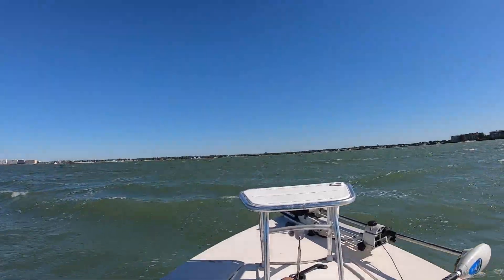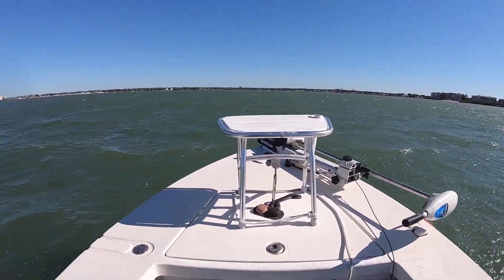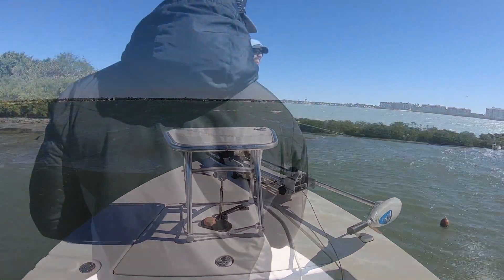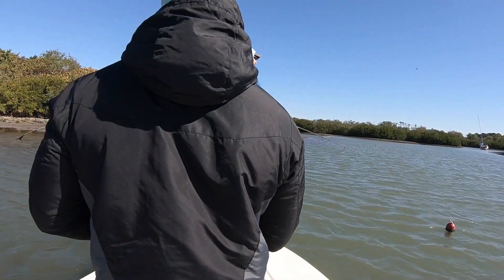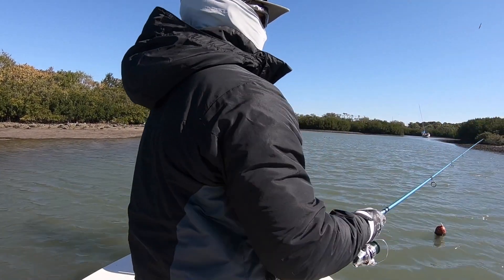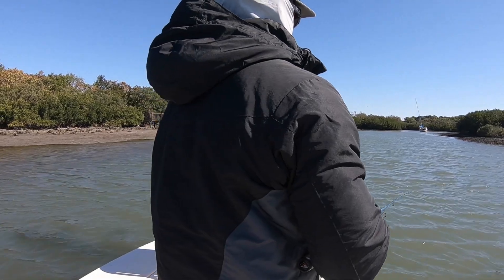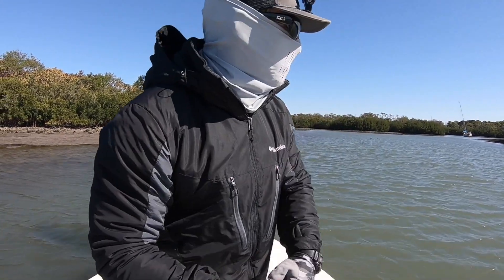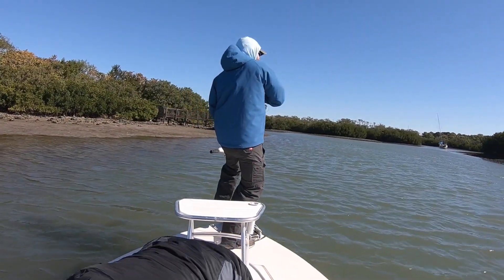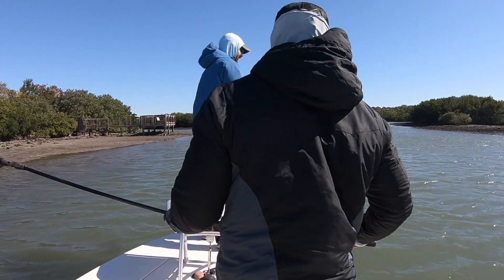On the way to spot three we had to cross the bay. Here's a look at how windy it was — this is not a big bay and there were whitecaps, pretty gnarly. We got soaked going across. We went to another similar spot — part of the game plan we gave to Insider Club members — a wind-protected shoreline with deep water and structure, in this case oysters. A redfish was exactly where it was supposed to be — I hooked up on one of my first casts but it got off.